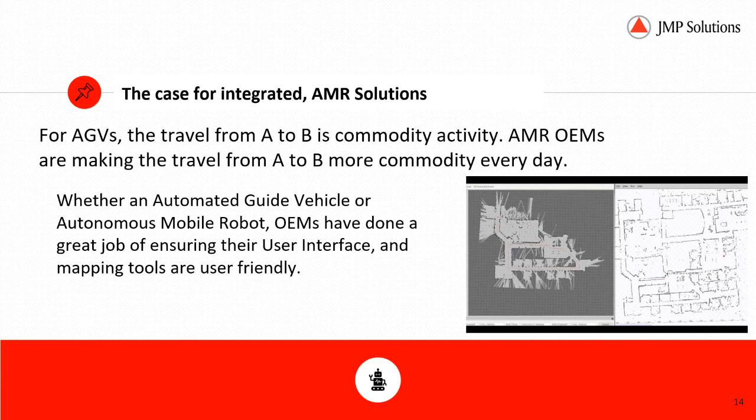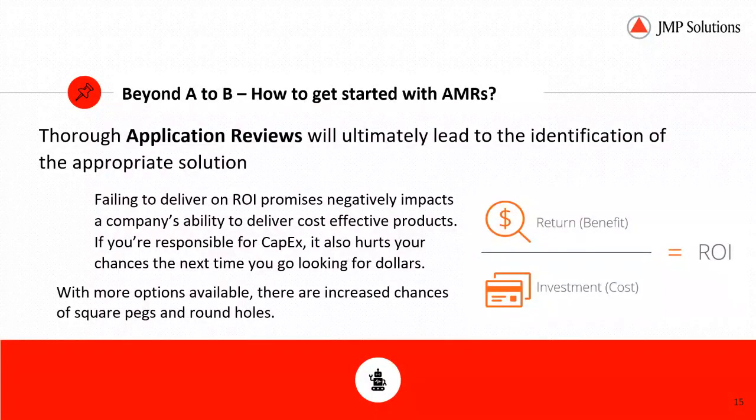Cases for integrated AMR solutions: the integrated AMR solution involves coordinating the activities of an AMR or a fleet of AMRs with existing systems and automation. The goal with the adoption of automation is increased productivity while maintaining or improving safety and quality. For AGVs, the travel from A to B has become a commodity activity, and AMR OEMs are making that travel even more commodity every single day.